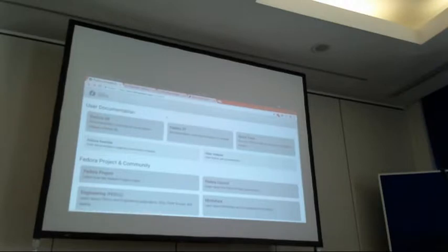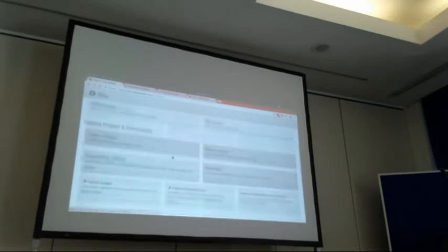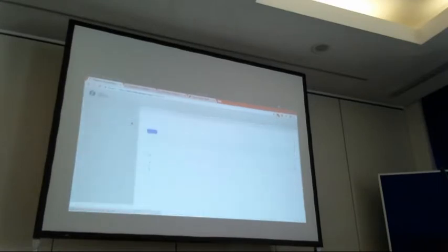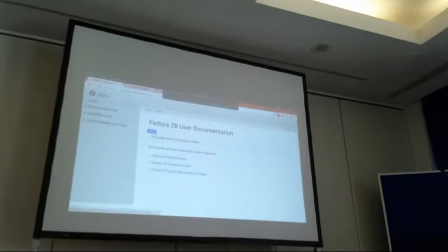So this is the new website — it looks like this. The homepage is quite simple but I think it has everything we want. There is the user documentation at the top and then the community section. For example, if I want to see documentation about Fedora 28, I just click on it and I see those three guides we always had. I get the installation guide and the system administration guide.